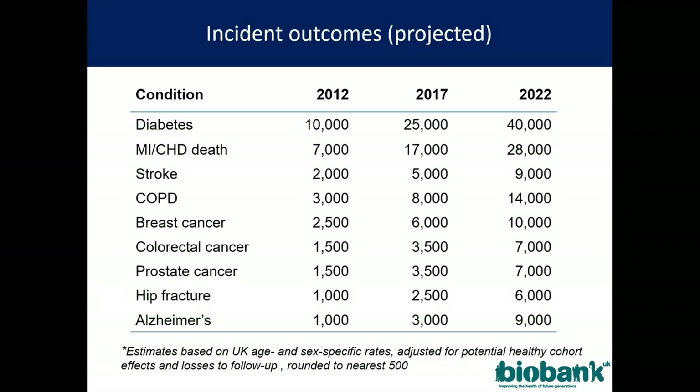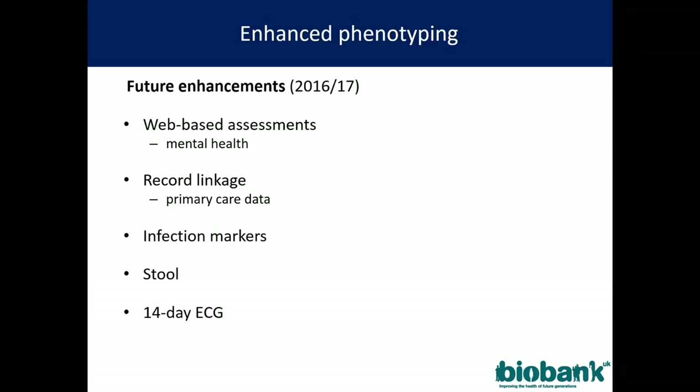We are not satisfied with that because we ought to have further phenotyping. This year we are planning a web-based assessment for mental health, record linkage through to primary care for at least the first 200,000 people, a panel of infection markers, collection of stool samples, and 14-day ECG recordings. That's this year's plan — next year we'll see.